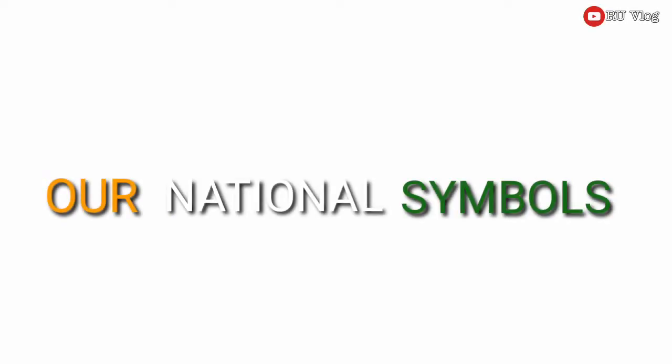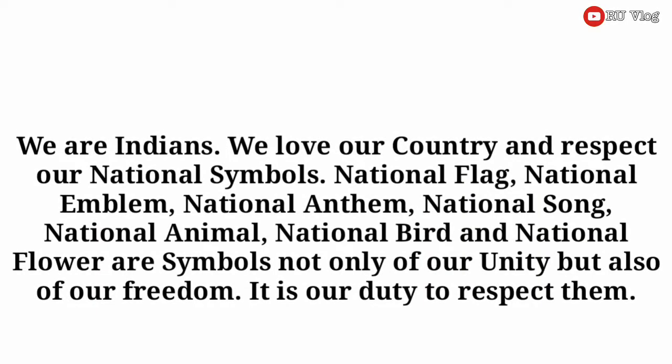Our National Symbols. We are Indians. We love our country and respect our national symbols. National flag, national emblem, national anthem, national song, national element, national bird and national flower are symbols not only of our unity but also of our freedom.